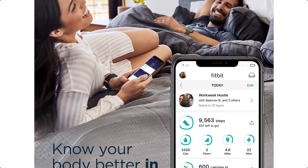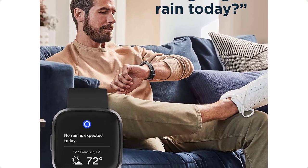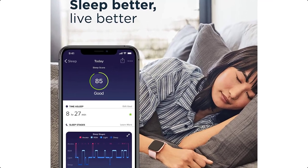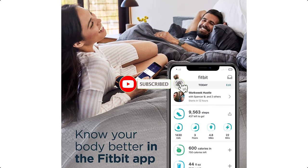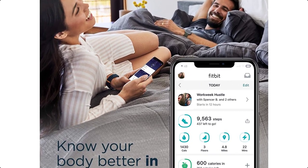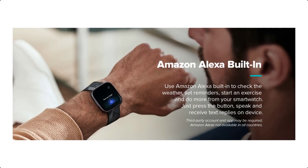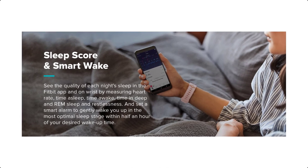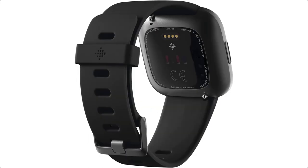Take your look from the gym to the office with its modern and versatile design. Play your favorite music and podcasts with Spotify — subscription required, not available in all countries. Plus get Fitbit Pay, a daily sleep score, notifications, and 24/7 heart rate for an experience that revolves around you. Fitbit is part of the Google family and requires use of the Fitbit app with a compatible iPhone or Android device; a Google account will be required.